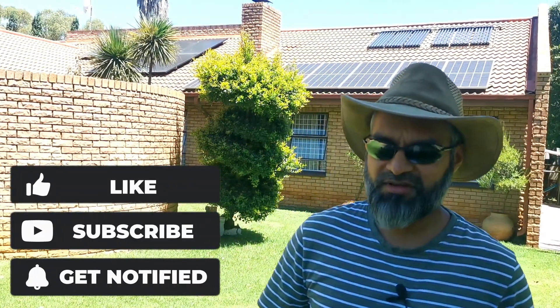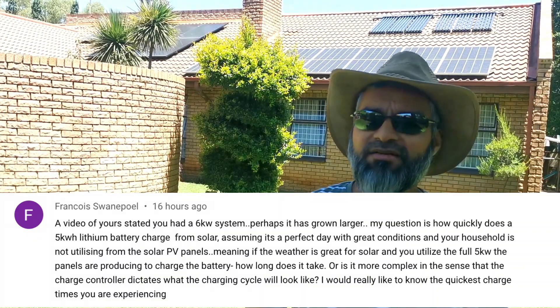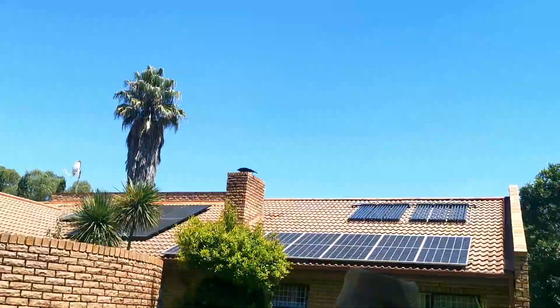Hey YouTube, we had a question from one of our viewers about how long does a battery take to charge on a nice perfect sunny day like this. For the last week in Johannesburg we've been really fortunate — we've had lovely clear skies conducive to the maximum generation of solar power.